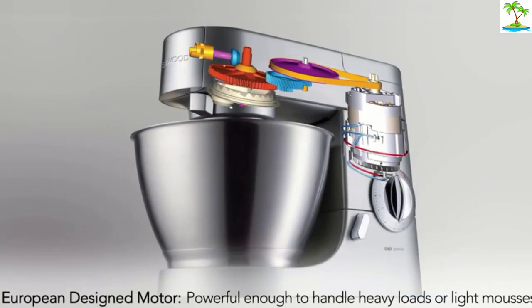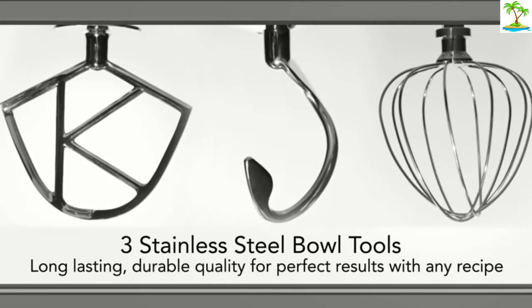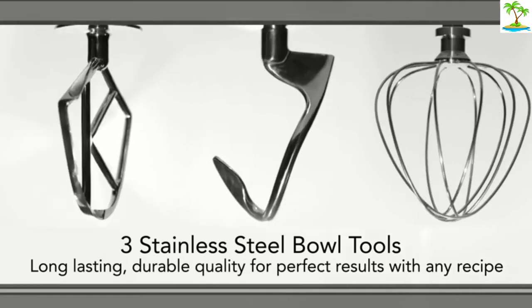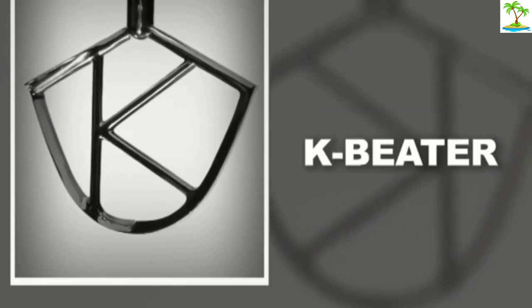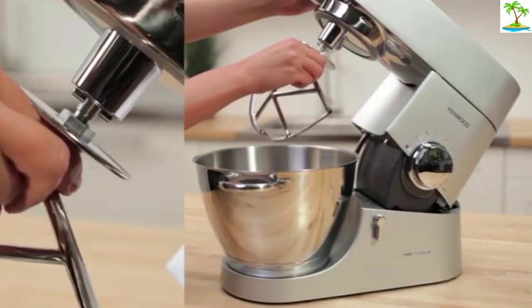It's limited in color options, and the bowl is lacking a handle. The price is right though, when you consider how powerful this machine is. While we've not tried this exact model, we have tried a selection of Kenwood stand mixers and they all make amazing bread thanks to their sturdy motors.